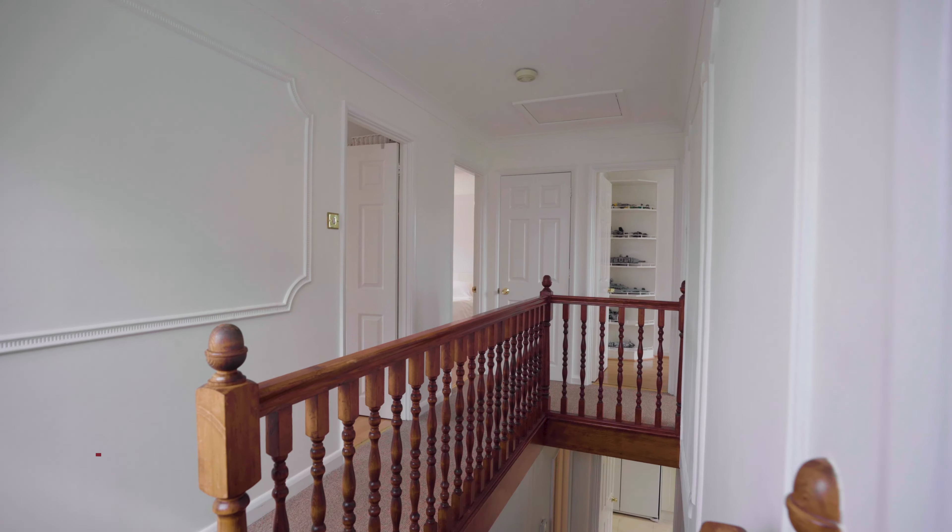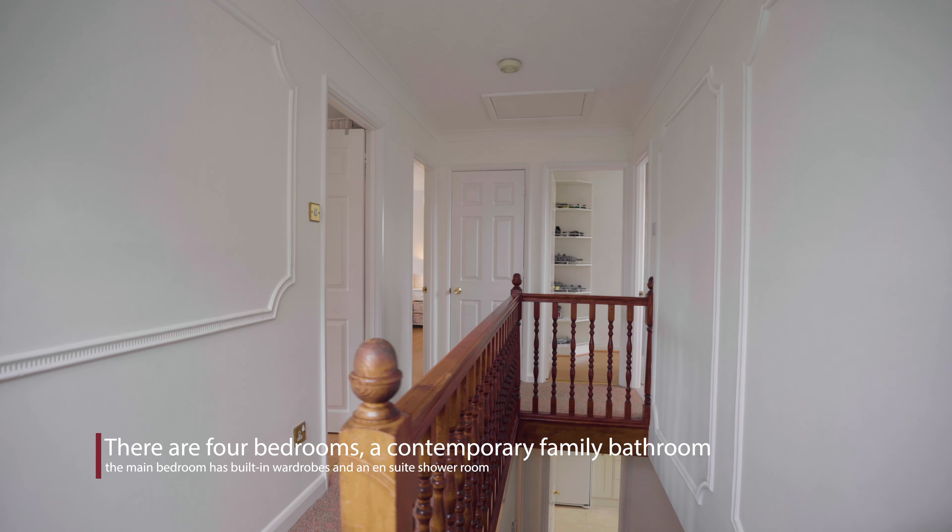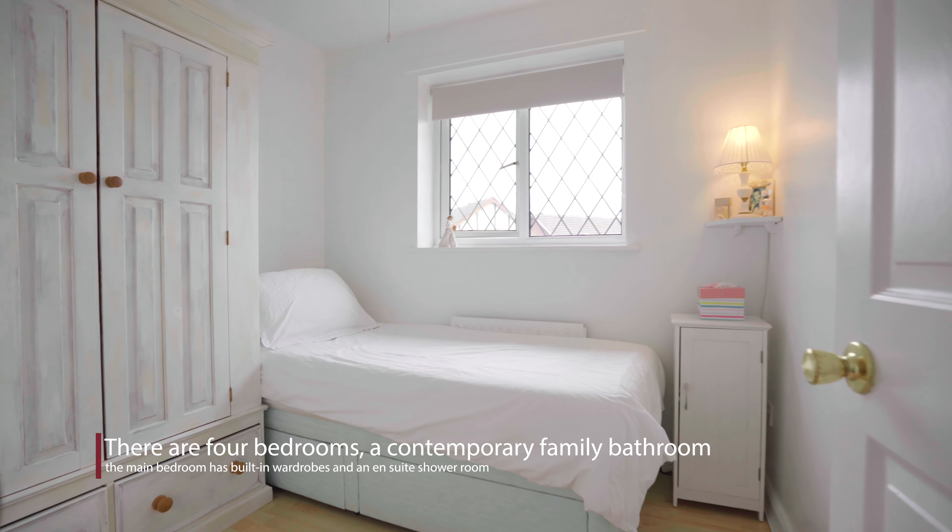Upstairs there are four bright and airy bedrooms. The family bathroom and ensuite have both been refitted to a really high standard.